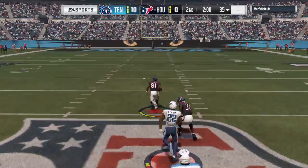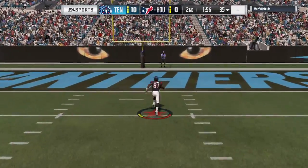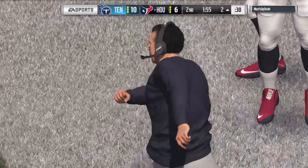Look at this — middle of the field. A break. He did, yeah. Fucking brilliant.